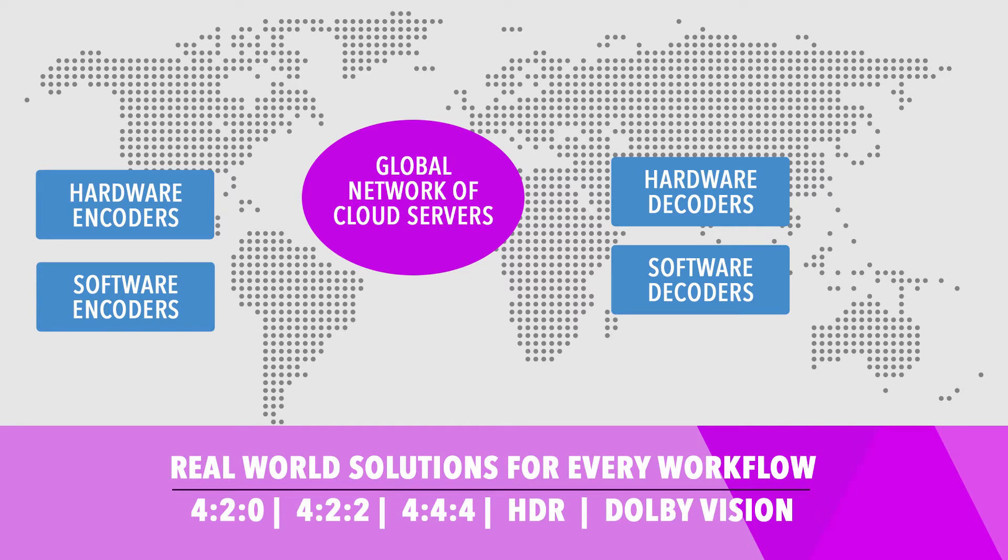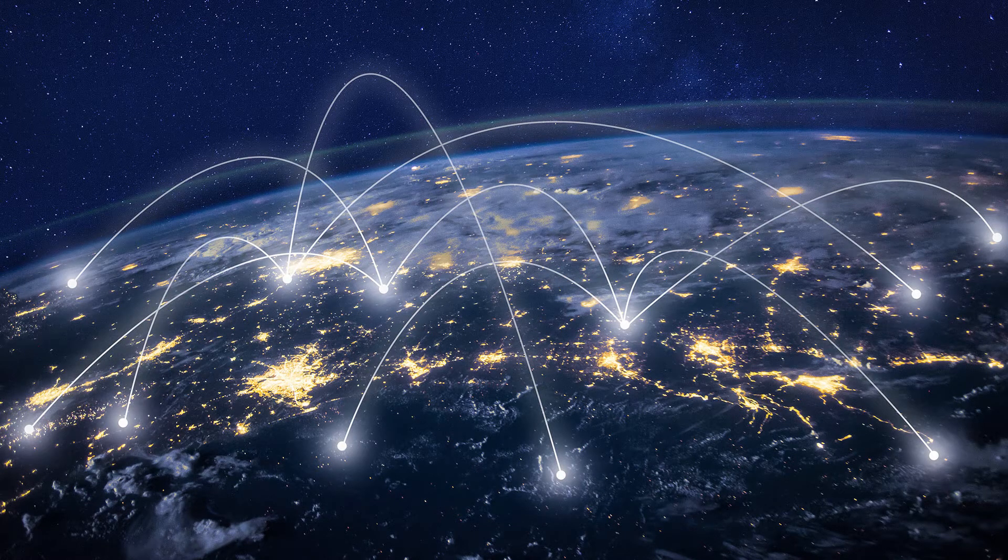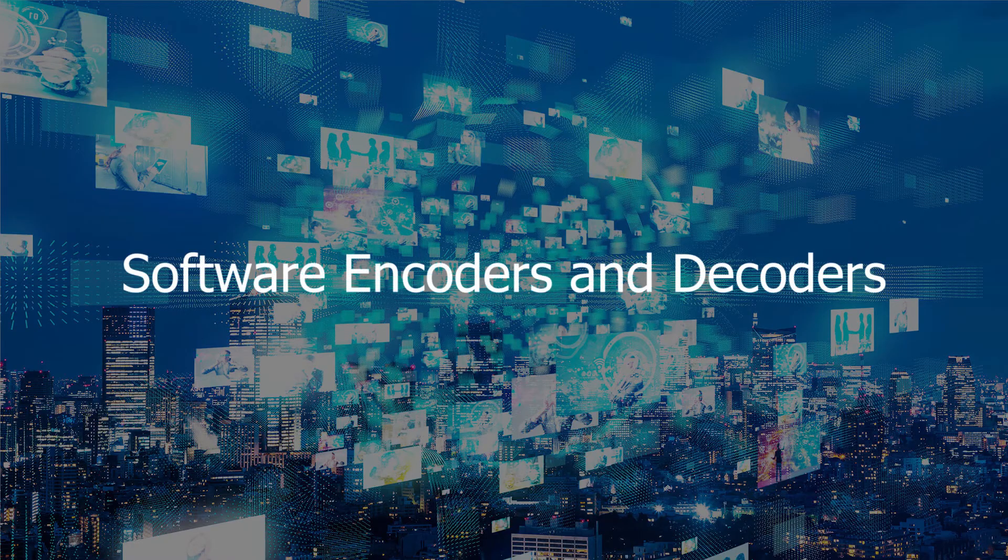StreamBox has developed different options for hosting remote productions. While organizations can deploy systems on their own managed network, StreamBox cloud services offers dependable and superior quality origination, transport, and delivery of media streams on a worldwide basis using a global constellation of cloud servers with collaboration tools for routing and management. Much of production streaming workflows are deployed with scalable, software-defined encoders and decoders.